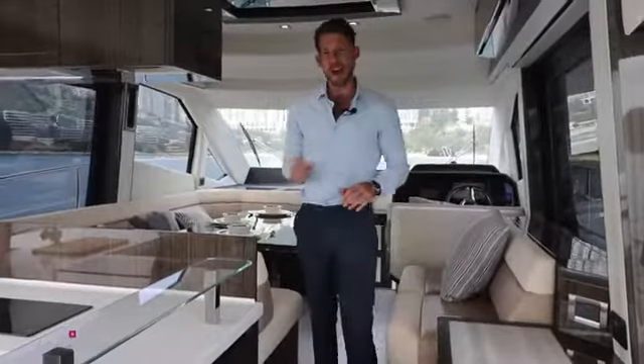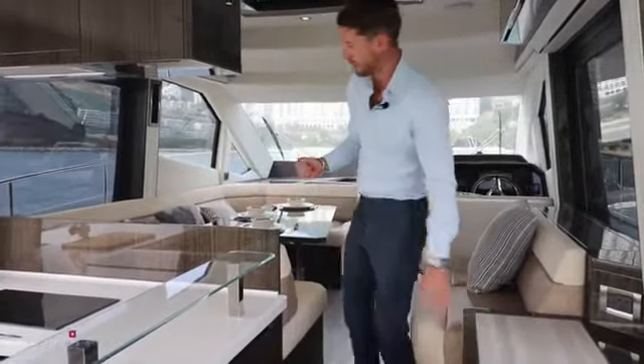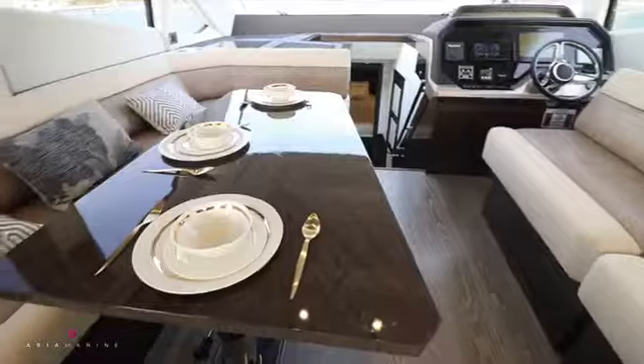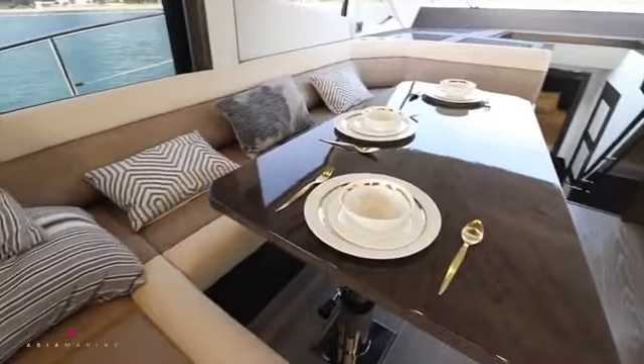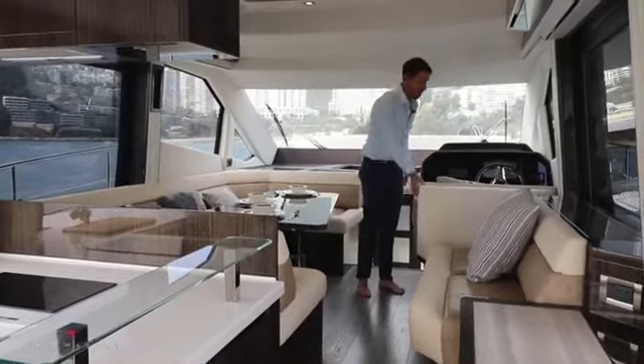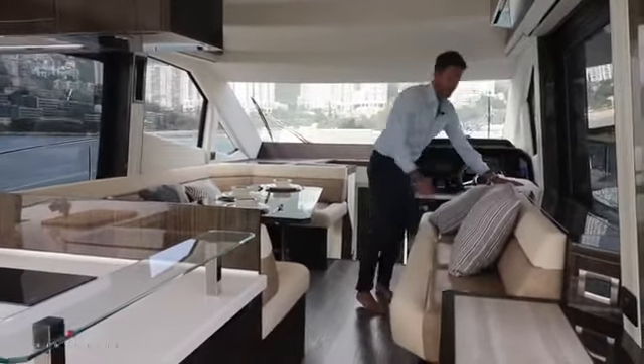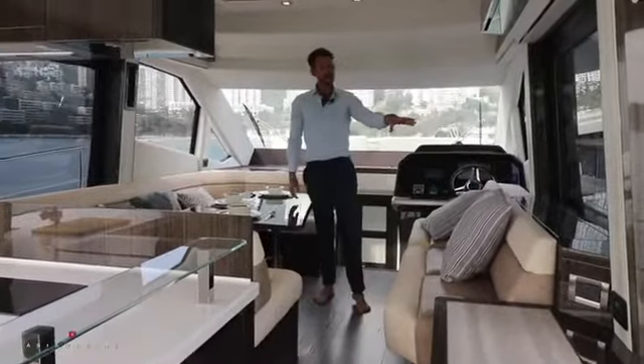Stepping through to the aft galley on the Galleon, you can see it's well equipped with plenty of natural sunlight. Moving forward to the dining area, it can easily cater to eight to ten people. The space can be extended by this clever helm seat, and we also have a high-low system television.